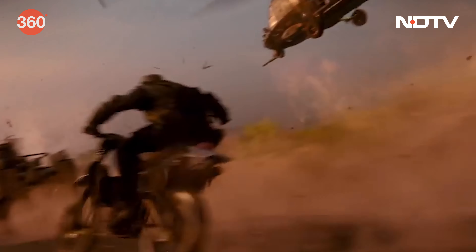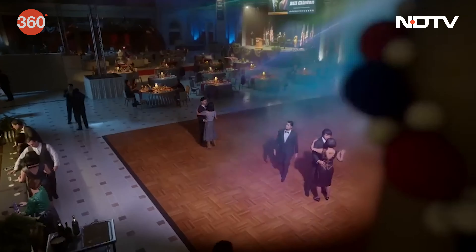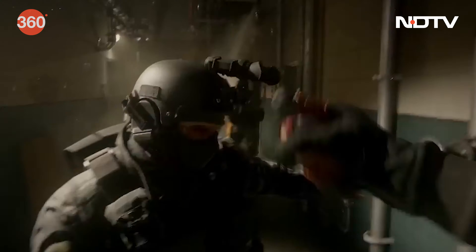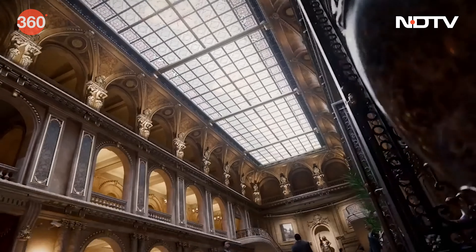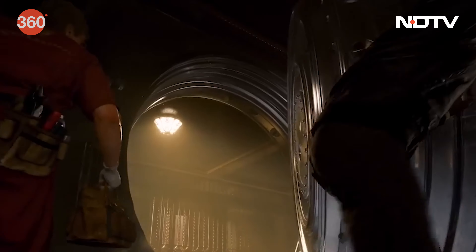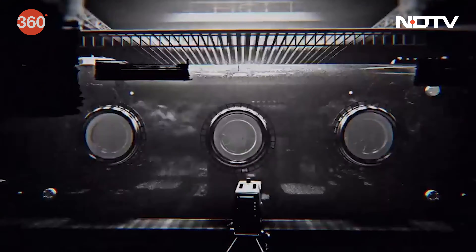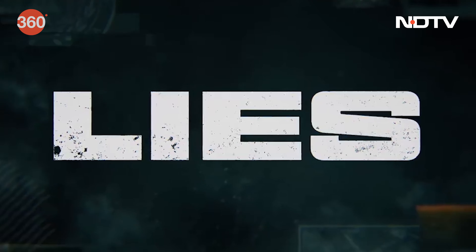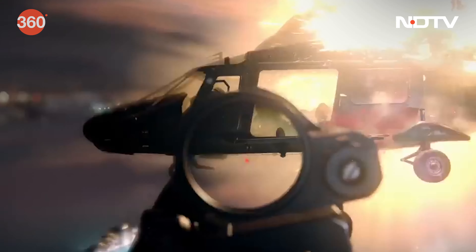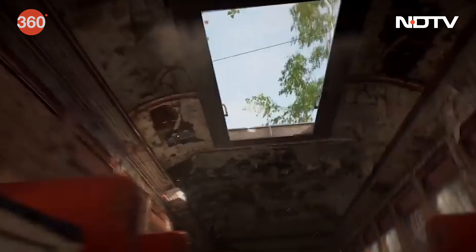Breaking news for gamers — Black Ops 6 has officially been revealed. Developed by Treyarch and Raven Software, this Call of Duty installment is a spy action thriller set in the early 90s during the Cold War era. Expect a mind-bending narrative filled with twists and turns. In the campaign, you'll dive into a secret conspiracy where a shadowy force has infiltrated the US government. Branded as a traitor, you'll have to go rogue and fight the very machine that created you. Black Ops 6 promises to deliver the signature Black Ops experience.